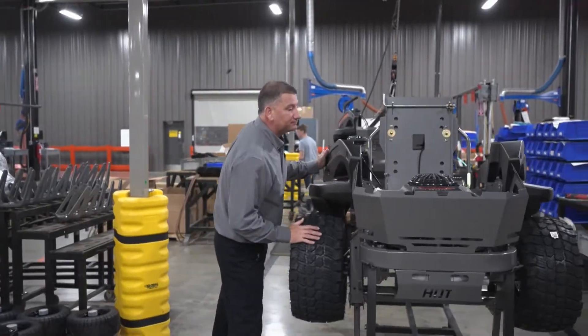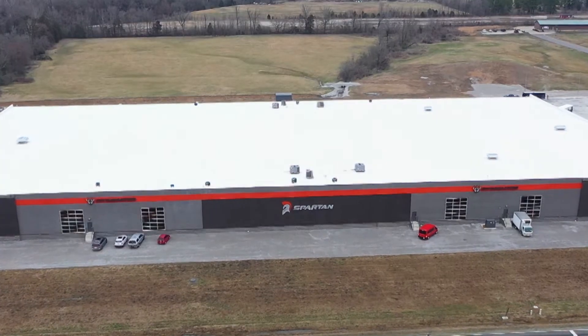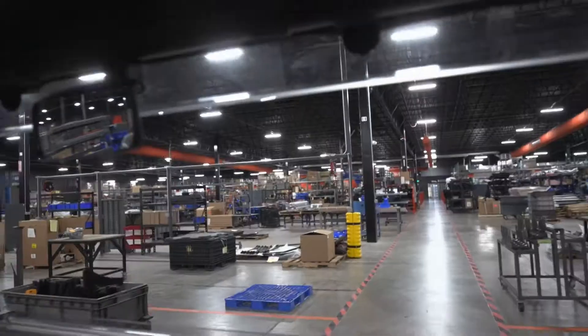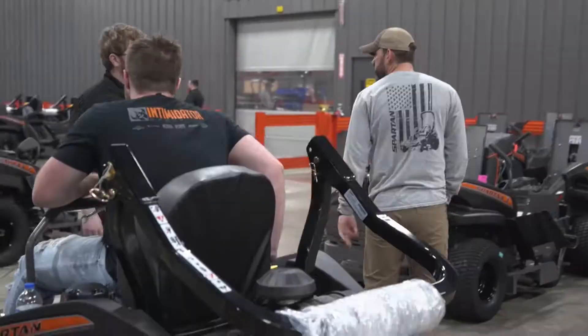It's Robert's relentless pursuit of perfection that inspired the company to build a brand-new production facility that has nearly five acres under roof. It houses state-of-the-art equipment with room to grow, and along with its nearly 300 employees, can be found in Batesville, Arkansas.